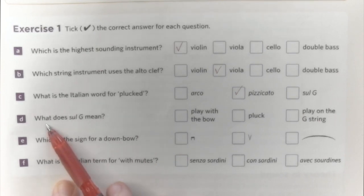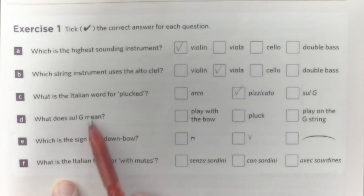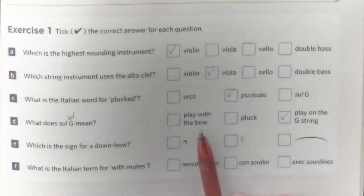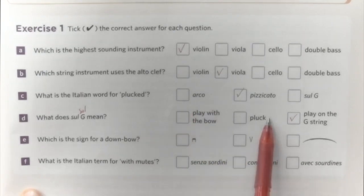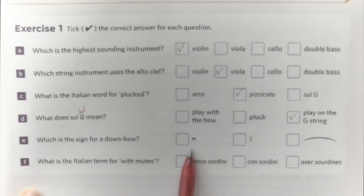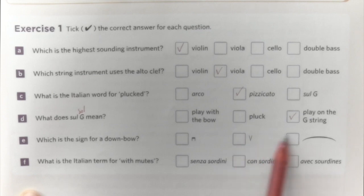That's the answer to our next question: what does sul G mean? Sul G means on the G string. We've already excluded arco and pizzicato. Which is the sign for a down bow? It's this one here because it faces down. The other one faces up, so that's the up bow. This is the up bow sign and then this is the down bow.